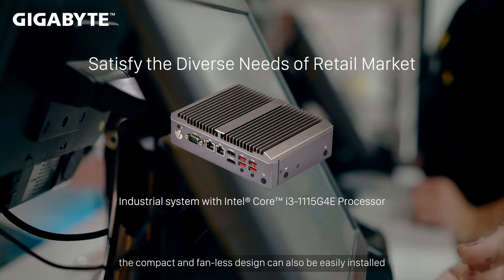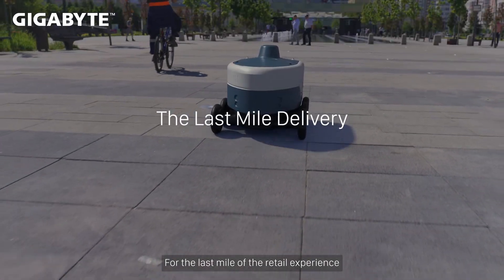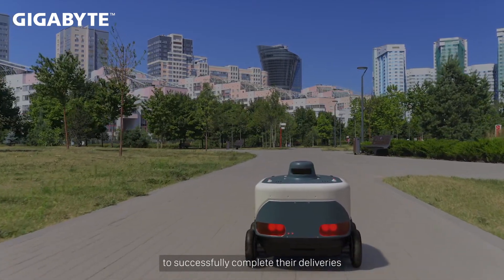the compact and fan-less design can also be easily installed in environments with limited available space. For the last mile of the retail experience, delivery robots must cope with difficult weather and road conditions to successfully complete their deliveries.